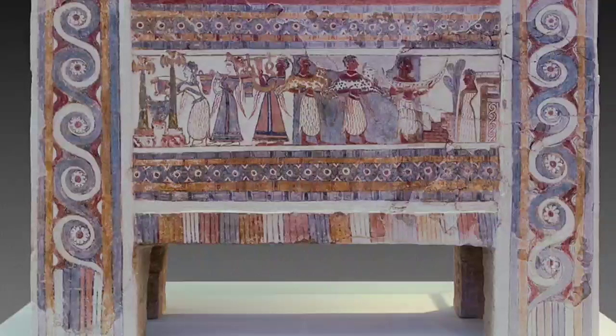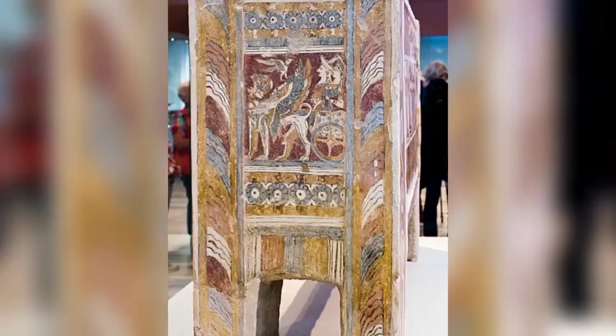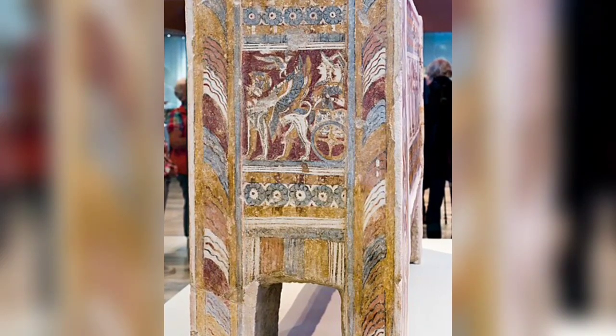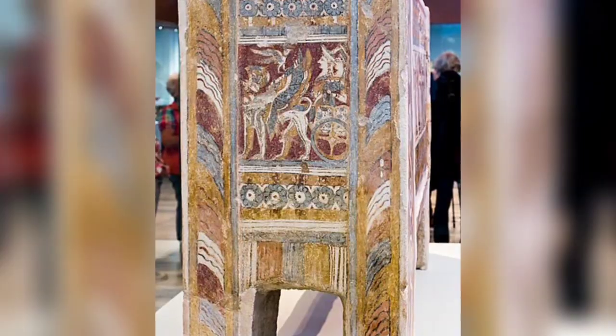The Hagia Triada sarcophagus is a late Minoan limestone sarcophagus dated to about 1400 BC, excavated from a chamber tomb at Hagia Triada.